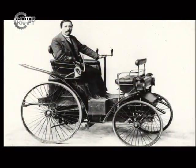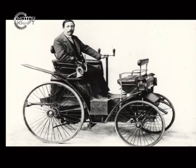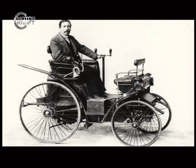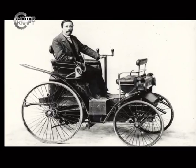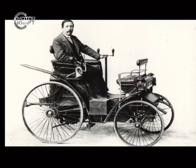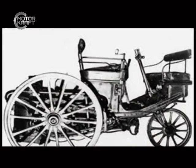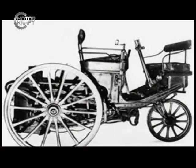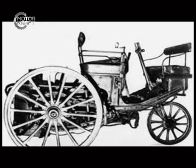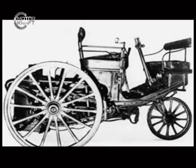Armand Peugeot became interested in the automobile early on, and after a meeting with Gottlieb Daimler and others was convinced of its viability. The first Peugeot automobile, which was a three-wheeled steam-powered car designed by Leon Sapolet, was produced in 1889. Only four examples of that car were made.